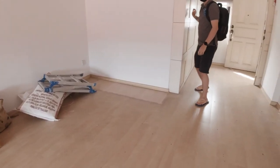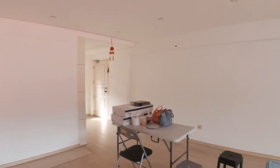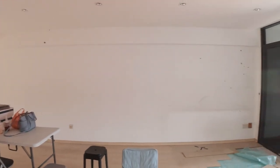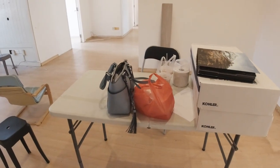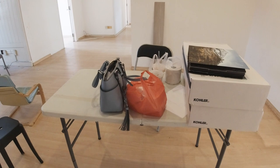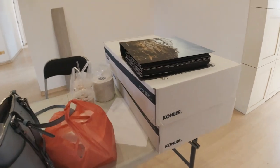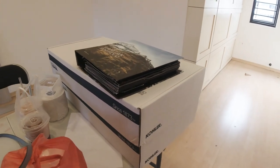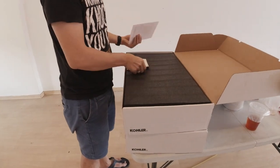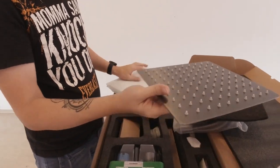We're here at the new place. Coming in from the door — ignore the table, we borrowed a foldable one from a friend just to sit and discuss laminates and everything with the ID when they come. This tool is the Caller brand — I'm not sure how to pronounce it — but it's the brand for the sink tap and shower screen that we bought from Taobao. It's actually very solid and cheaper, I'll show you next time.